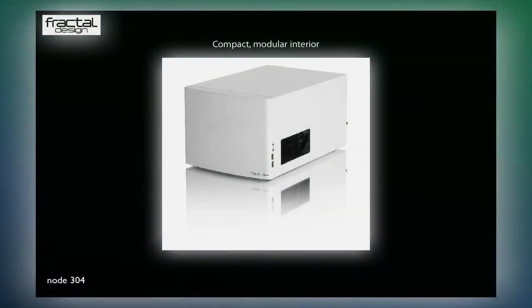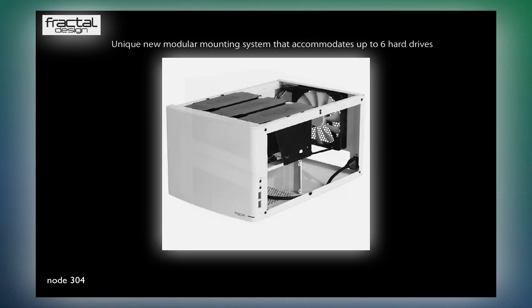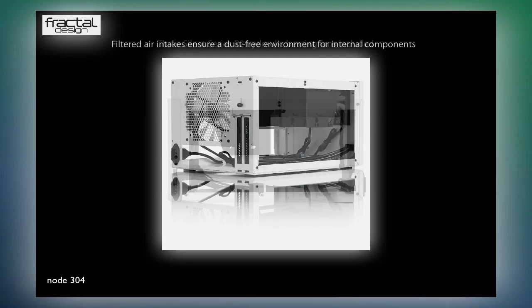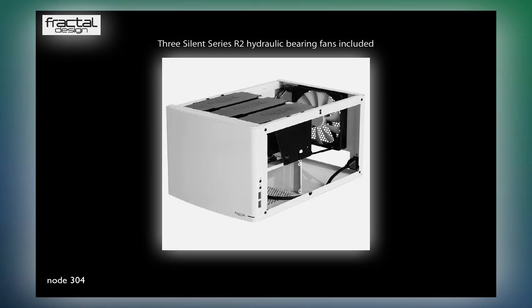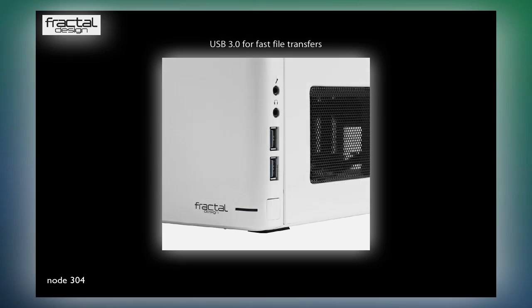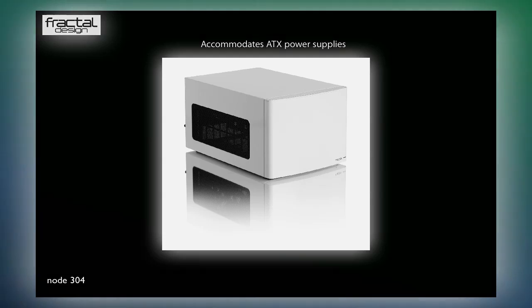The Node 304 features a unique modular interior for outstanding configurability. It accommodates up to 6 hard drives, and unused mounting brackets can be removed to allow for long graphics cards, additional airflow, or more space for organizing cables. Featuring hybrid functionality, the Node 304 is ideally used as a cool-running file server, a stylish and quiet home theater PC, or a powerful gaming system — all with a minimalistic Scandinavian design and maximum functionality.